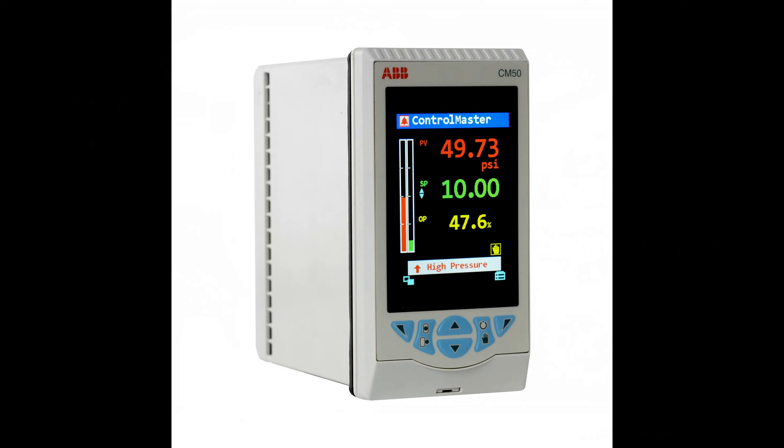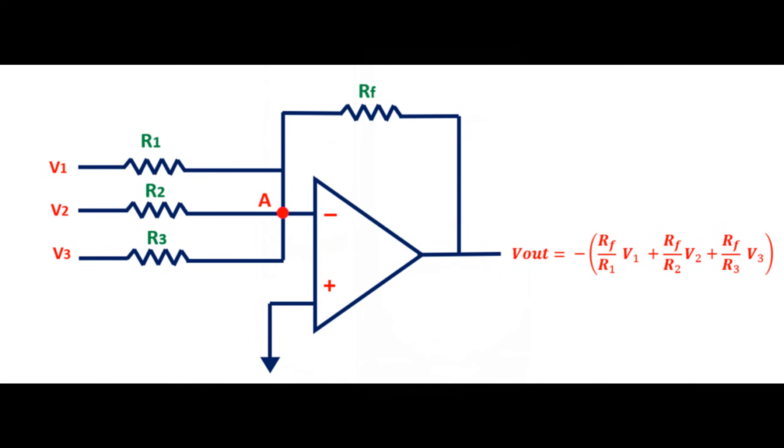Once that control signal arrives at the valve positioner, it encounters the summing amplifier or comparator. Think of it as the brain of the operation, comparing the control signal with the feedback signal — the real-time report card on the valve's current position.